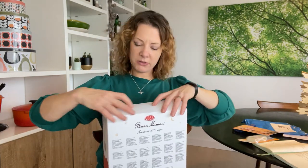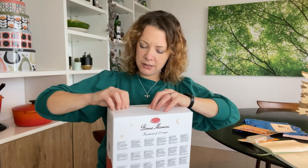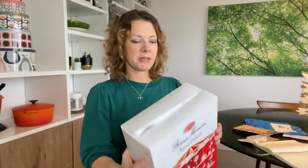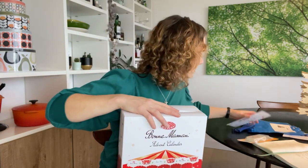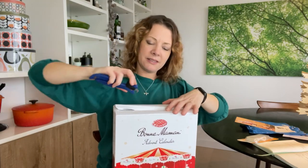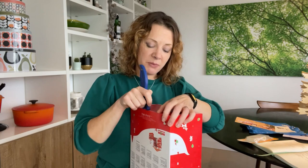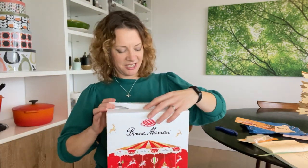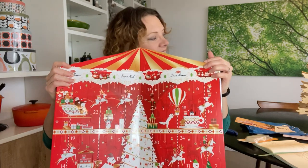Let's get it open — it's the Bon Maman jam advent calendar. It looks so festive and lovely — I'm going to stick it on the sideboard. I haven't got an advent calendar yet, and I don't like chocolate that much, so this is perfect. Toast for breakfast every day in December — brilliant! All ready for December and the advent comps.